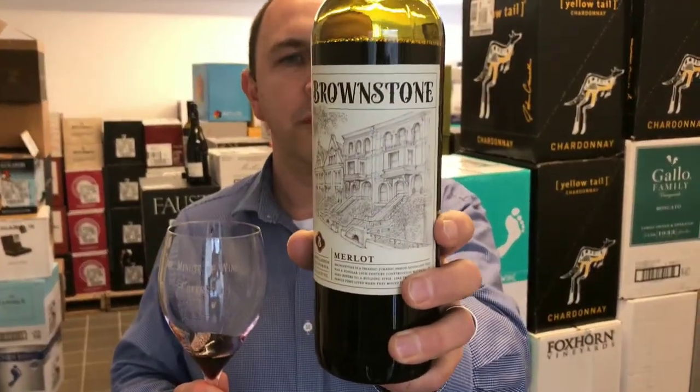Good value wine from California. That is Brownstone Merlot in One Minute of Wine. Cheers.